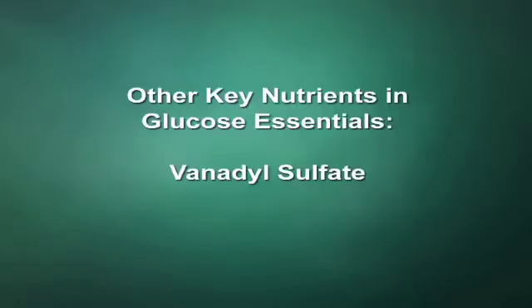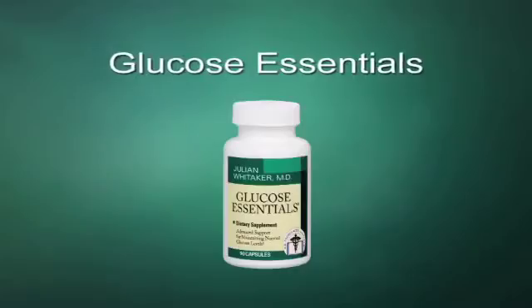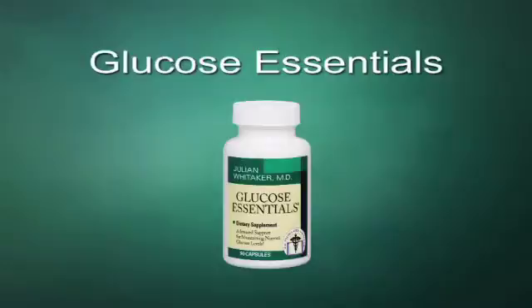But it doesn't stop there. Glucose Essentials also includes other nutrients I've successfully used with my patients here at my clinic. This unique formula contains vanadyl sulfate, which has long been one of my top recommendations for blood sugar support — for one simple reason: it works. Vanadyl sulfate has an insulin-like effect and helps transport glucose into your cells, so it improves both blood sugar control and your hemoglobin A1C levels.